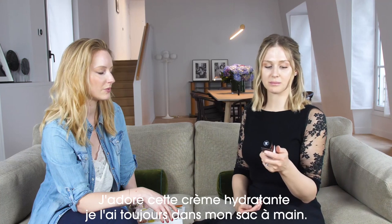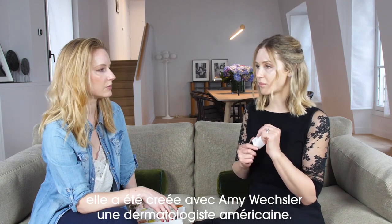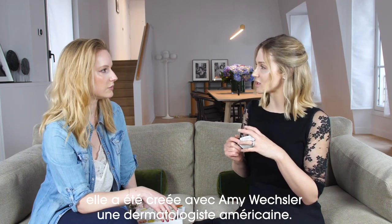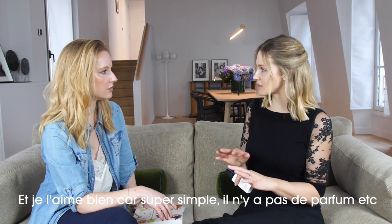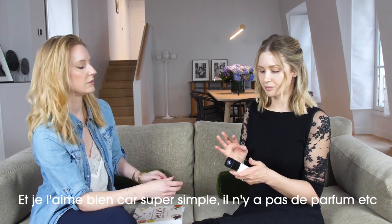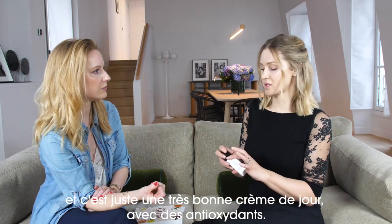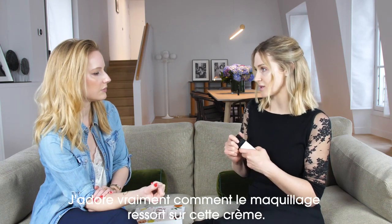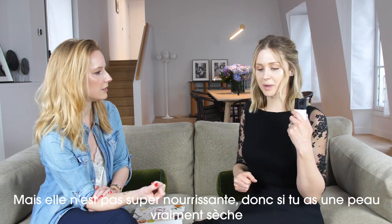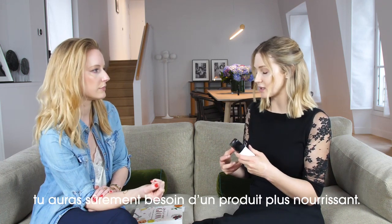I love this moisturizer, I always have this in my bag. It's La Solution 10 by Chanel. It was created with Amy Wexler, the dermatologist in America. I like it because it's just super simple — there's no fragrance. It's created for sensitive skin, but I feel like most skin types can use it. It's a really great moisturizer with antioxidants, and I love how makeup sits on top of it. It's not super nourishing though, so if you've got really dry skin you might need a little bit more.